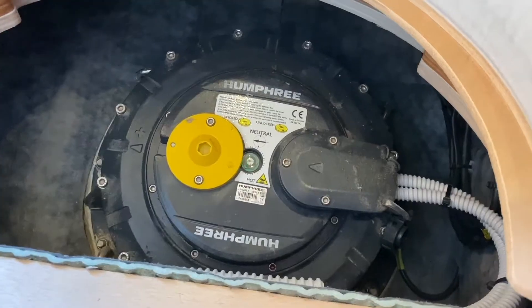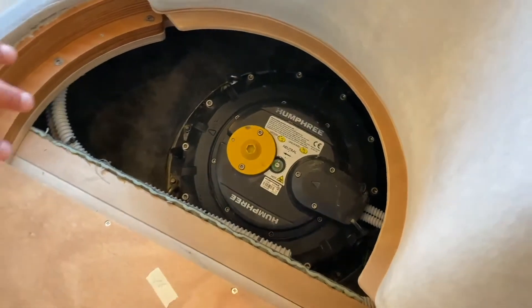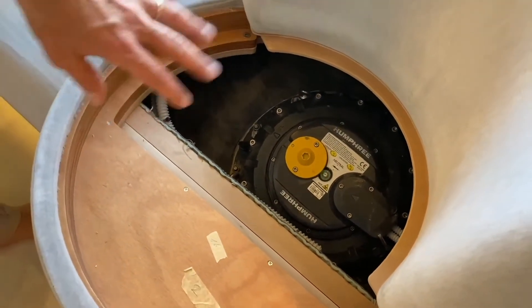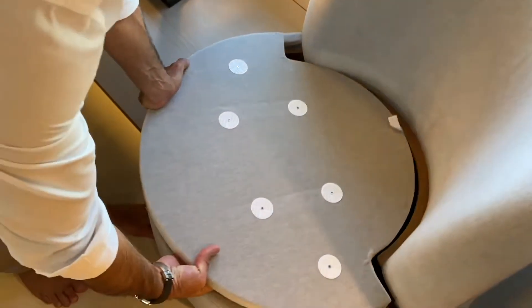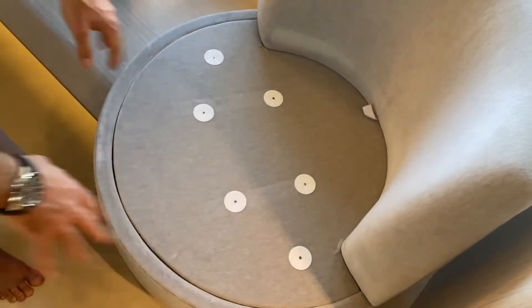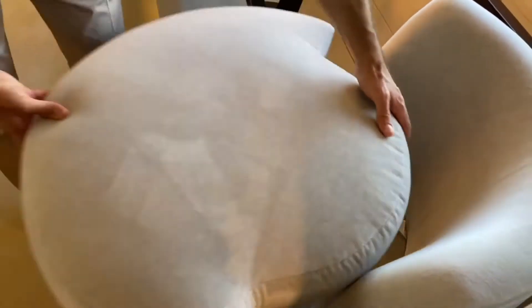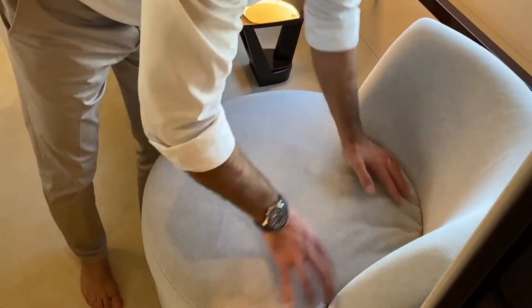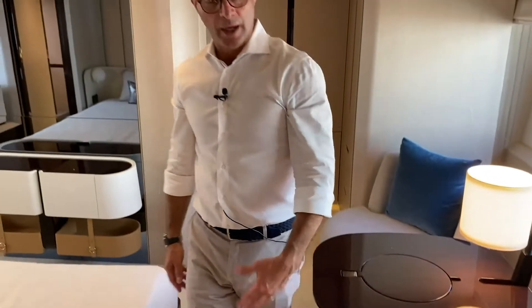The lamp is of course designed by Achille Salvagni. On the technical side: these are the fin stabilizers from Humphrey — very compact but also easily accessible for maintenance. They are extremely quiet, which is why we can place them in the master cabin, as opposed to hydraulic stabilizing systems. Electric stabilizers produce essentially no noise.